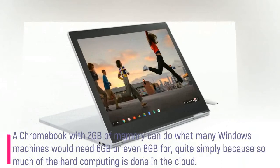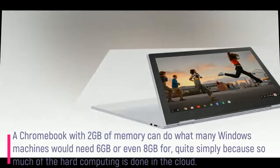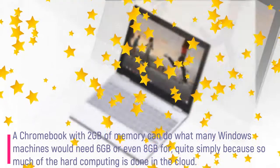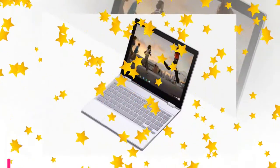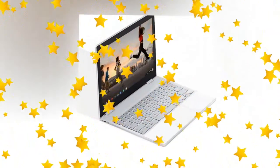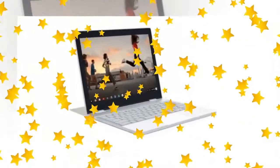A Chromebook with 2GB of memory can do what many Windows machines would need 6GB or even 8GB for, quite simply because so much of the hard computing is done in the cloud. Yes, this is less than a top-end Pixelbook, but let's face it, the Pixelbook is an insanely overpowered machine — and, lest we forget, overpriced.